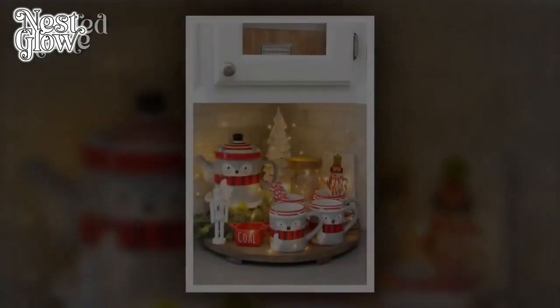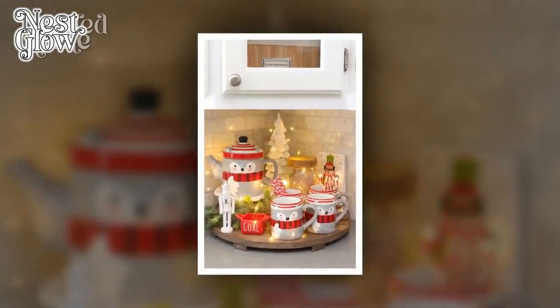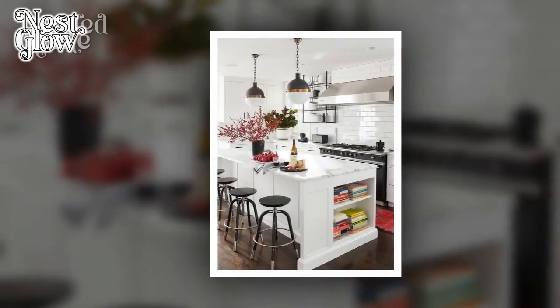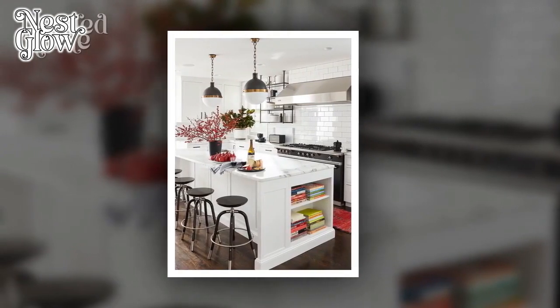10. Edible Decorations. Combine decoration with functionality by incorporating edible Christmas decor. Display festive cookies in decorative jars, create a gingerbread house as a centerpiece, or hang edible ornaments on a small tree.